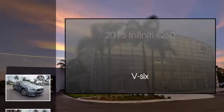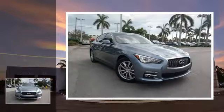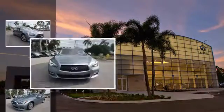This is a 2015 Infiniti Q50. This four-door sedan has an automatic transmission and a V6.